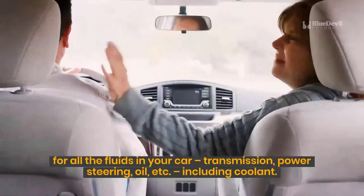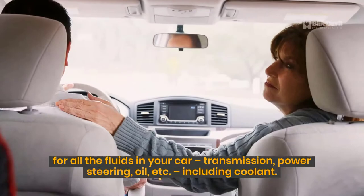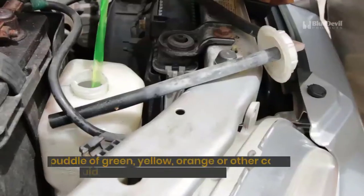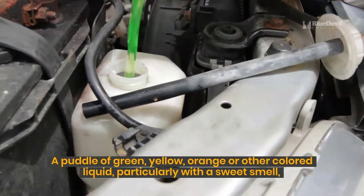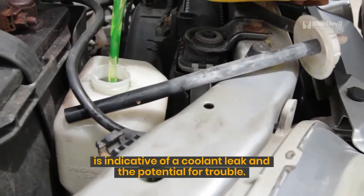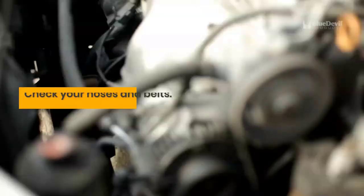This is important for all the fluids in your car — transmission, power steering, oil, etc., including coolant. A puddle of green, yellow, orange, or other colored liquid, particularly with a sweet smell, is indicative of a coolant leak and the potential for trouble.